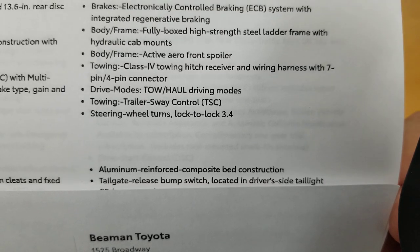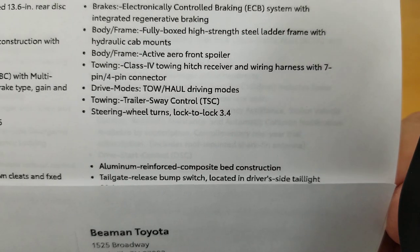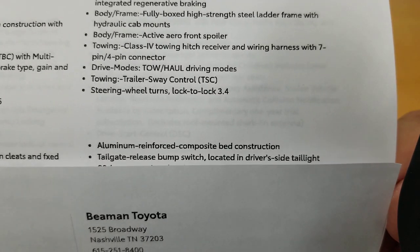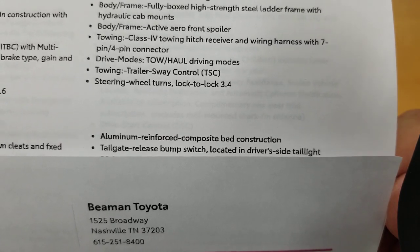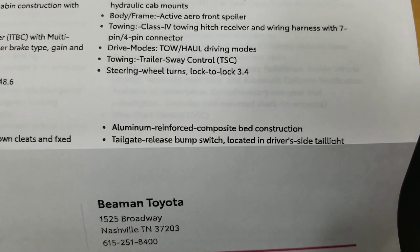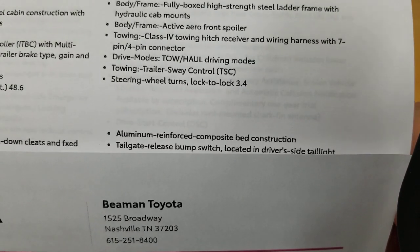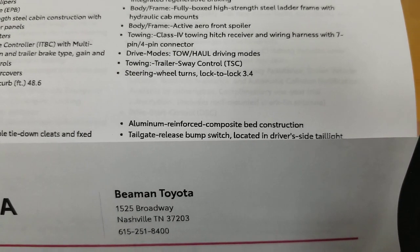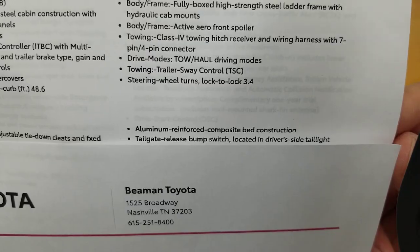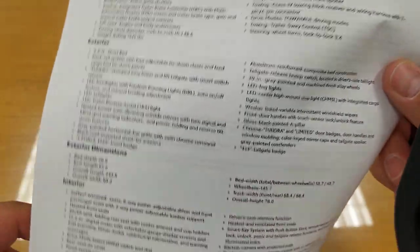You have a Class 4 towing hitch receiver with wire harness and seven and four-pin connectors. Tow-haul mode, trailer sway control, and steering wheel controls are all included. The steering wheel turns 3.4 turns lock-to-lock — meaning it takes 3.4 full turns to go all the way from one side to the other.